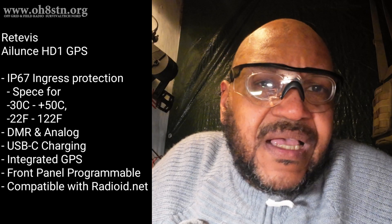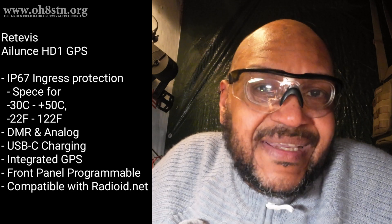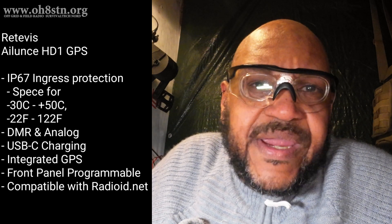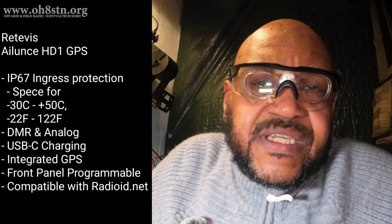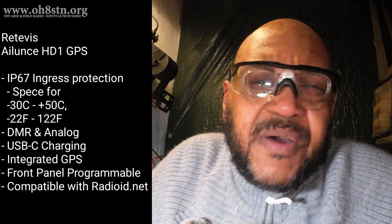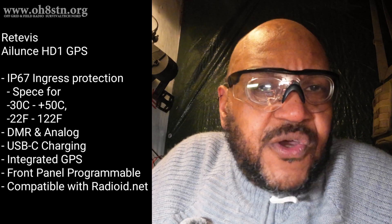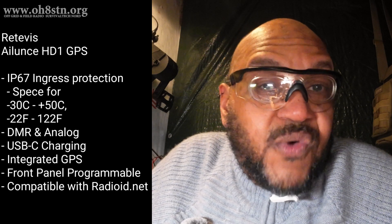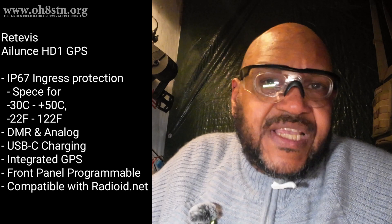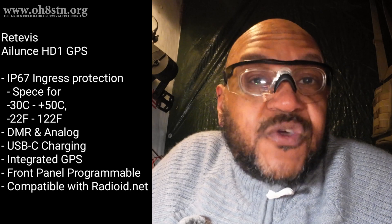The radio is called the Retevis Ailunce HD1 GPS — that's a mouthful, yeah? Now this is an older radio, but it's got some modern updates. One of those modern updates was USB charging for the battery. I didn't want to get locked in again like the Baofeng radios where you have to take a dock along if you want to charge it, so USB charging was important. I also wanted to connect a variety of different accessories, and this one has quite a few accessories both from Retevis and aftermarket.